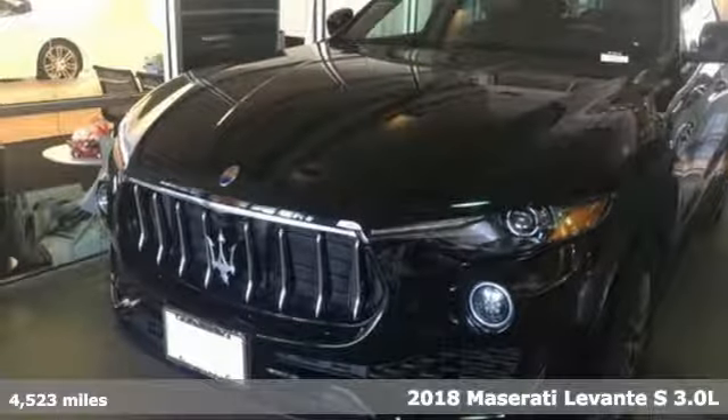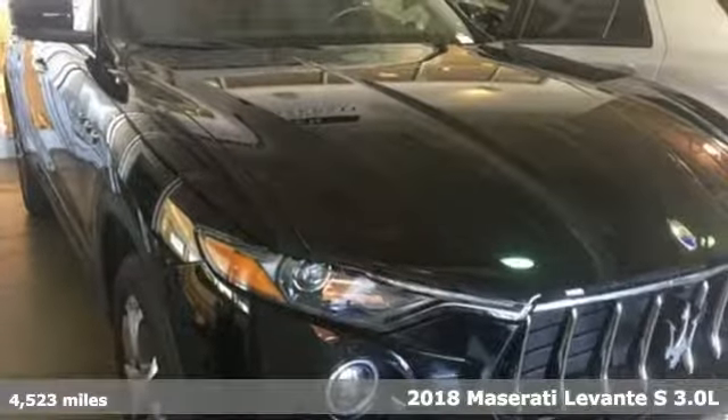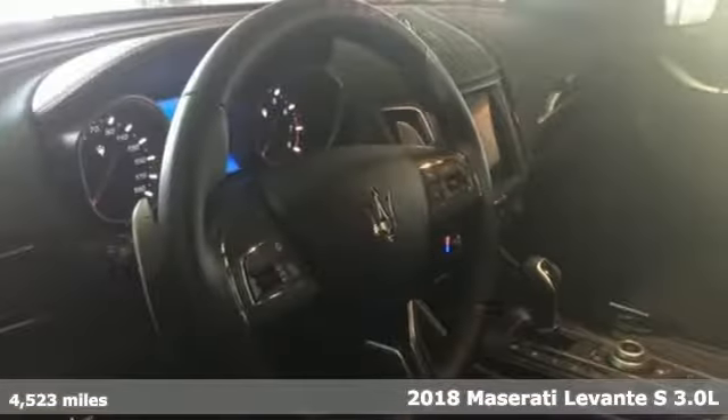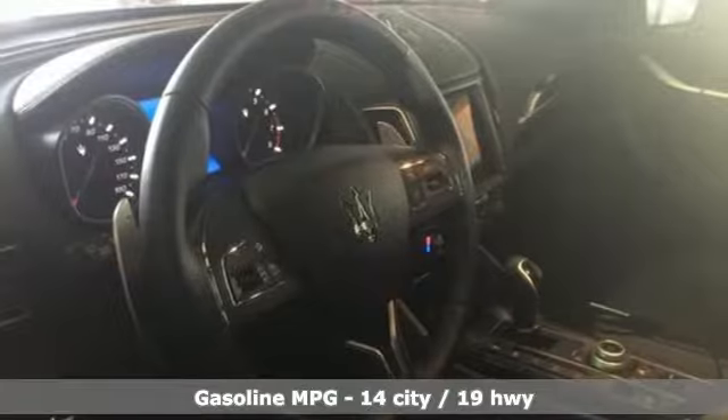Here's a 2018 Maserati Levante. A long and glorious heritage can only be honored by never living in the past. Maserati continues to push tradition forward.